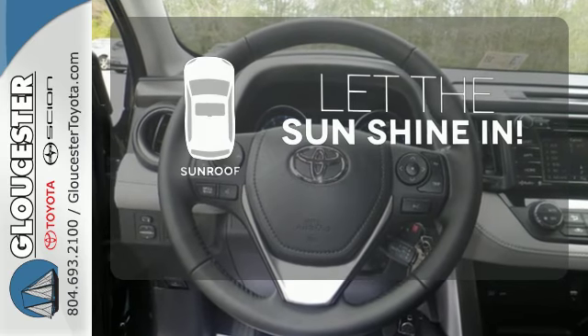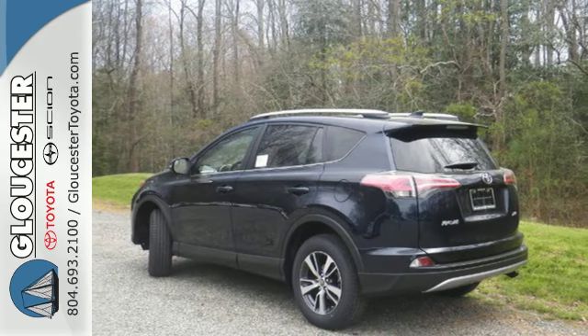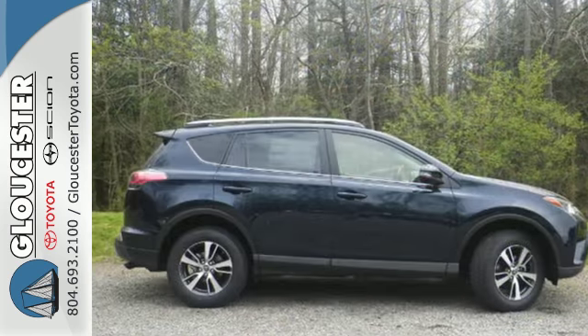Let the sunshine and the fresh air in with the sunroof. Tap into your sense of adventure and take this RAV4 places you've only dreamed about.